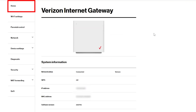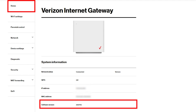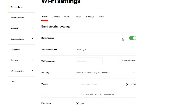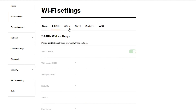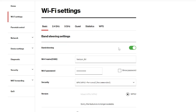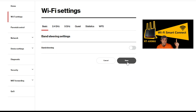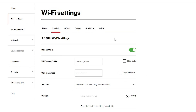On the home page, I can see information such as network status, public IP address, MAC address, and software version. Wi-Fi settings is where I can configure the Wi-Fi. By default, band steering is enabled, meaning the 2.4 GHz and 5 GHz Wi-Fi networks share the same name and password. If I want them to be different, I should disable it — this is similar to the Wi-Fi Smart Connect feature I've covered in another video. I personally like to have two separate wireless networks, so I keep band steering disabled.